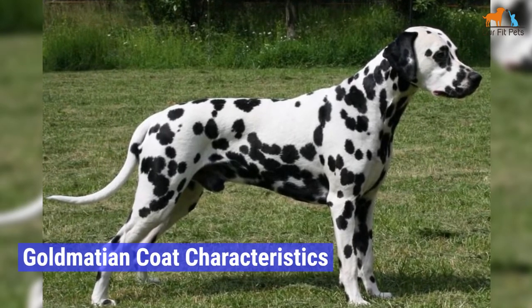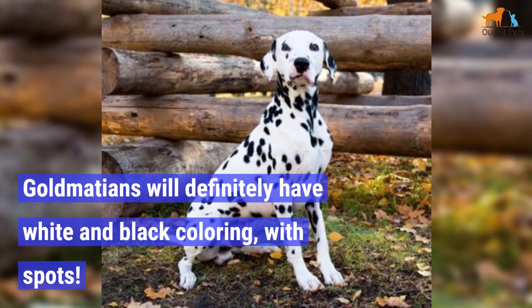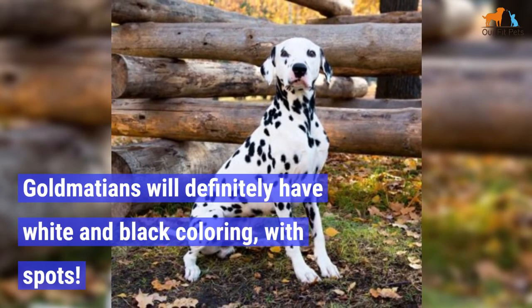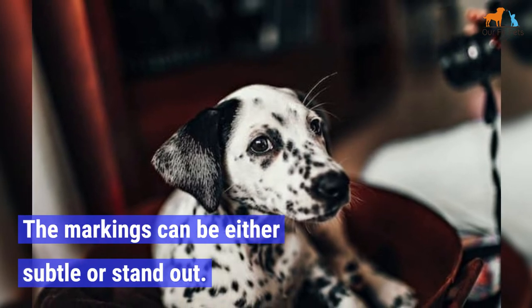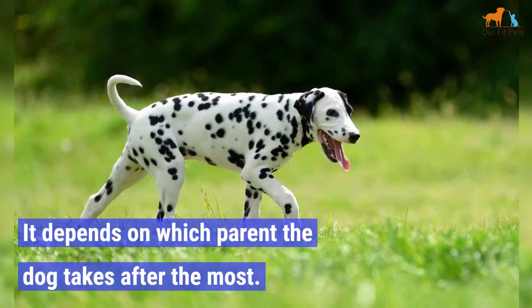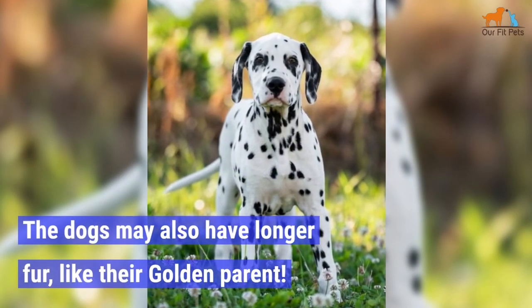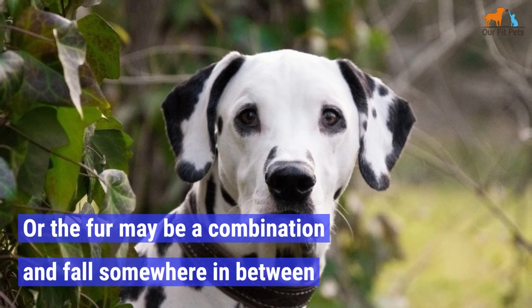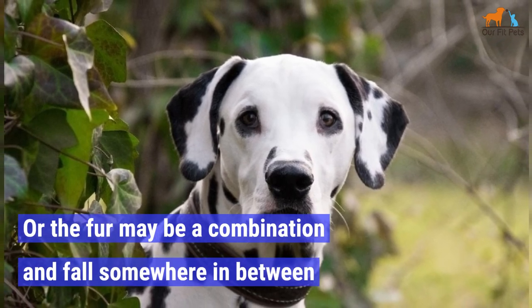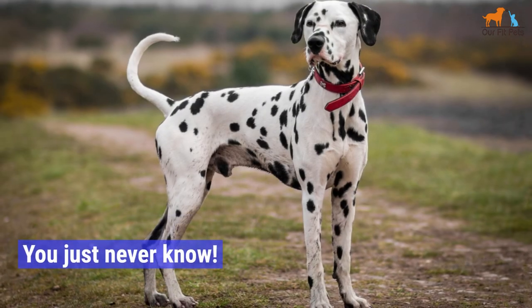Goldmation Coat Characteristics. Goldmations will definitely have black and white coloring, with spots. These markings can be either subtle or stand out, depending on which parent the dog takes after most. The dogs may also have longer fur, like their golden parent. Or the fur may be a combination and fall somewhere in between their Dalmatian and Golden Retriever parents. You just never know.